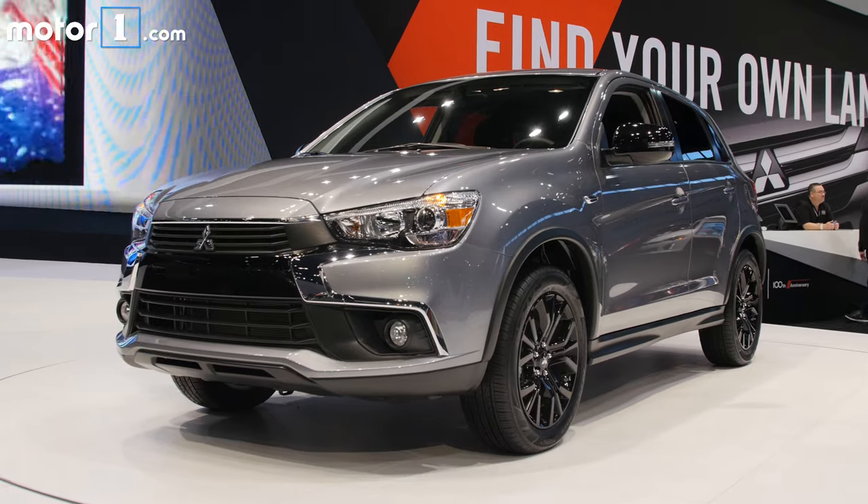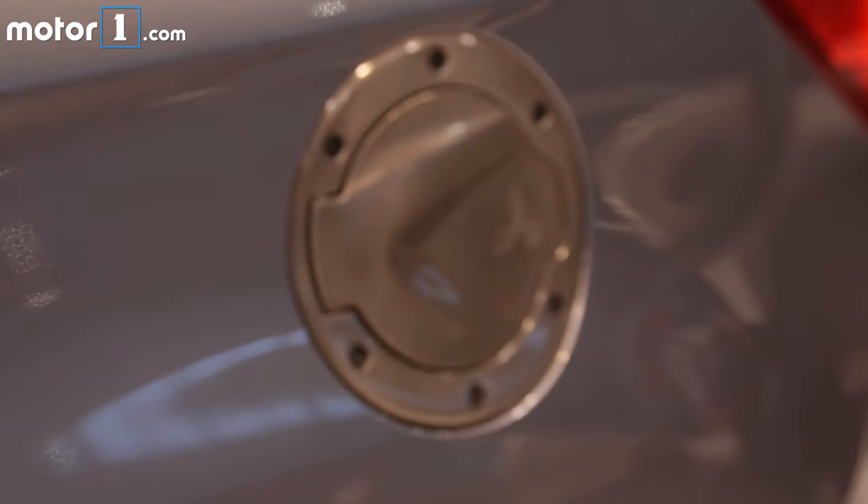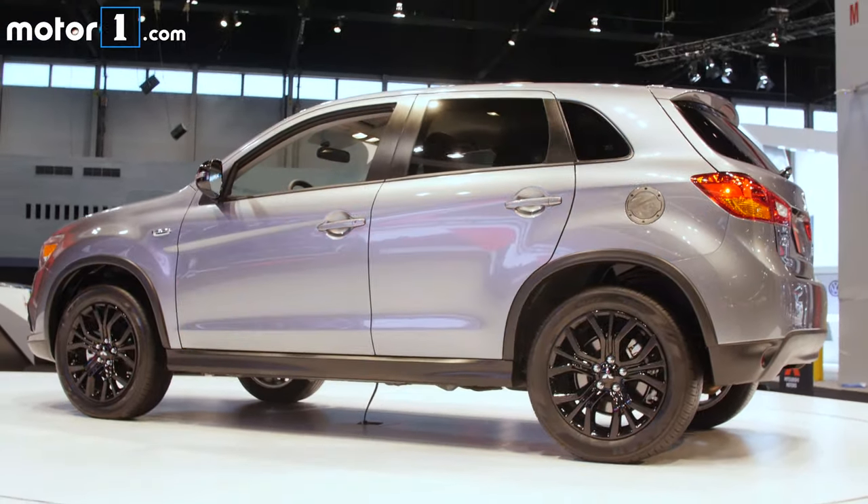The Mitsubishi Outlander Sport Limited Edition builds upon the base ES trim. You get a lot of features for a pretty low price, but you still have to live with an Outlander Sport, so it's kind of a wash.